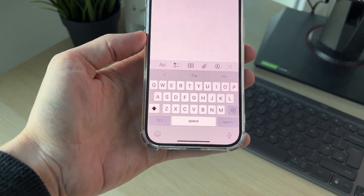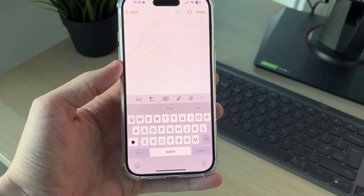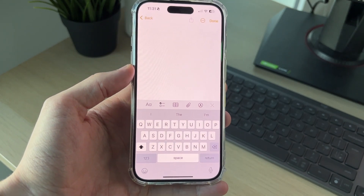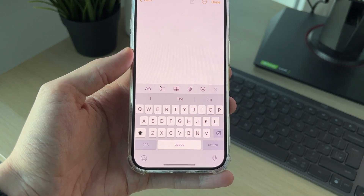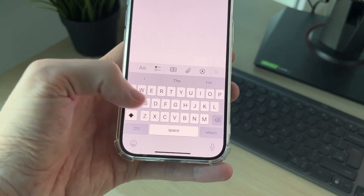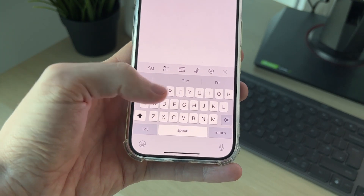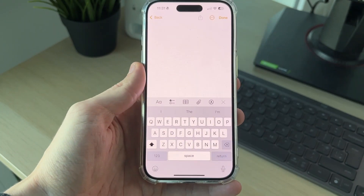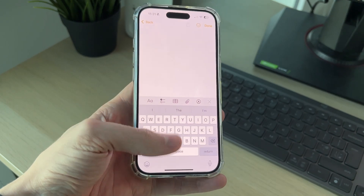First of all, if you've got some type of screen protector on your phone, I recommend that you remove it. If it's quite old, sometimes it isn't fitted correctly, and when you're typing it doesn't properly press down on the screen — that is why it may be lagging. Try removing that and see if that solves the problem.